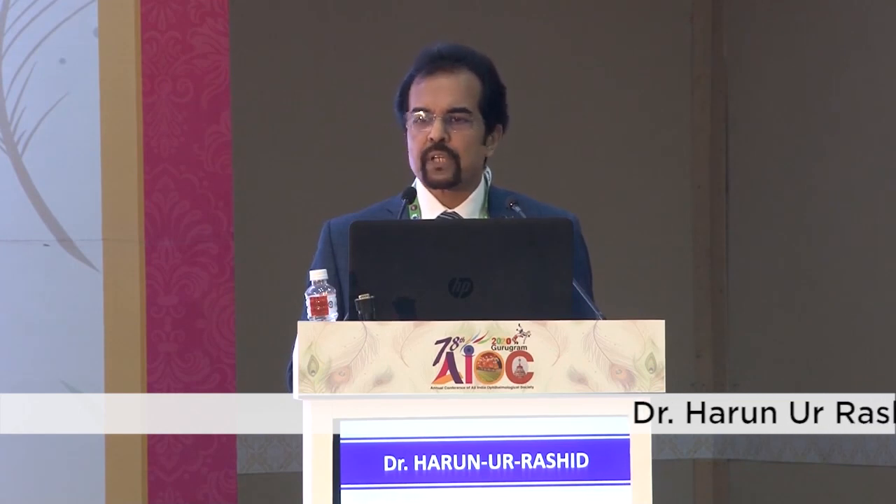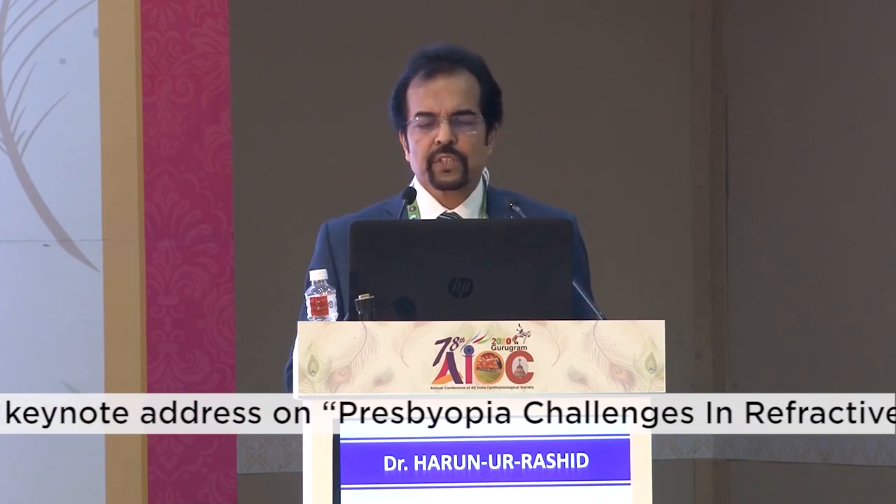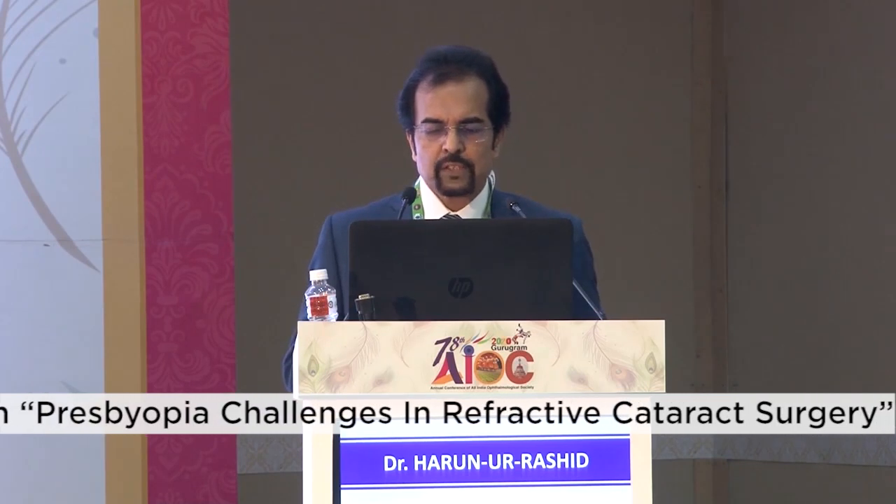The number one cause of dissatisfaction after presbyopia IOL implantation is residual refractive error. Contact biometry should be avoided; immersion biometry is good, but optical biometry should be the choice. Now we have Pentacam AXL and IOL Master 700, and I use different latest-generation biometric formulas like Barrett Universal II, Barrett Toric, Olsen, Barrett True-Q, Barrett TK, and Hill RBF. The IOL Master 700 TK with Barrett TK Universal II formula is very accurate because it considers the posterior cornea. The Pentacam AXL also provides posterior corneal values.